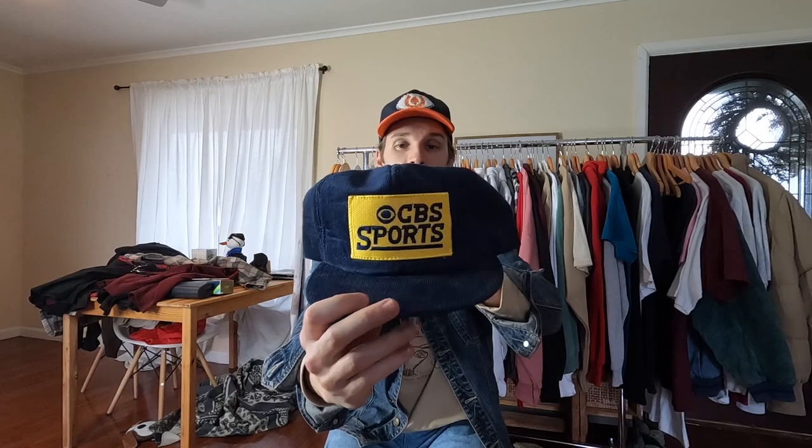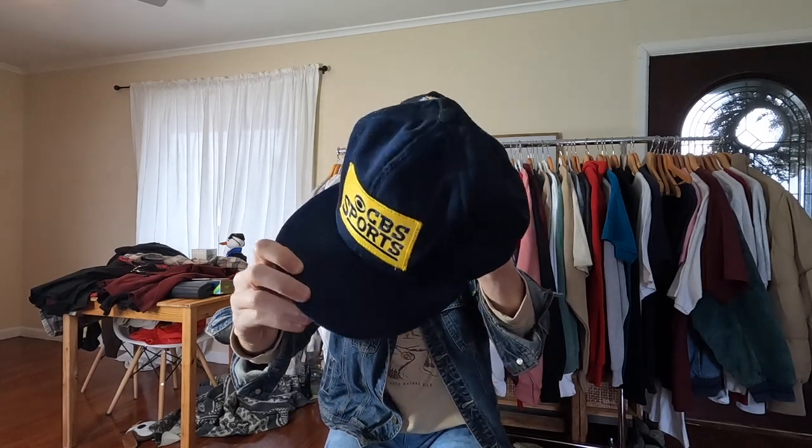Also got two Ohio State Buckeyes hats in good shape, paid a buck a piece. There's a CBS Sports corduroy trucker-style hat that's pretty cool. Going through the closet in the bedroom I found a belt made by Red Wing — they make some very high-quality boots.